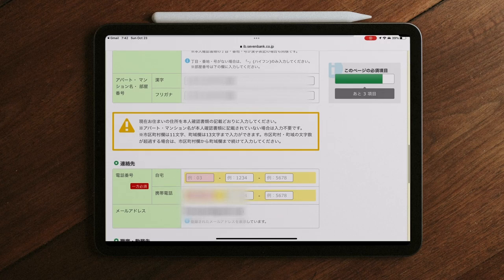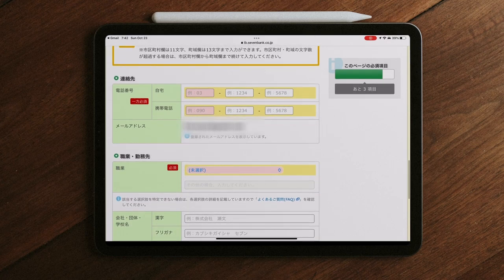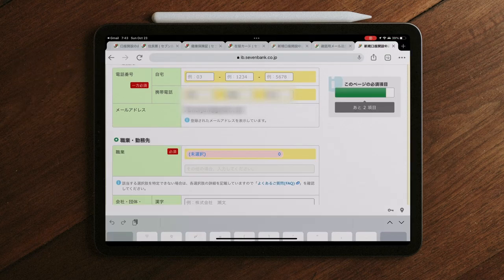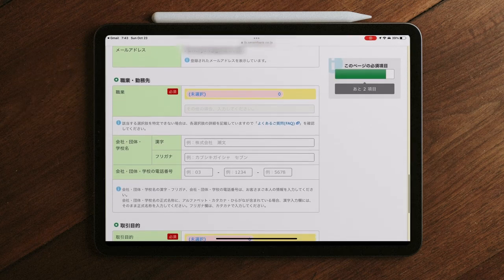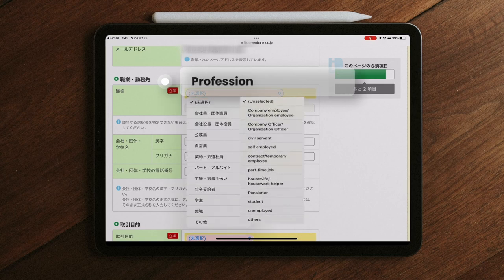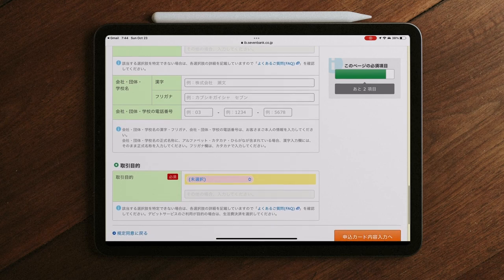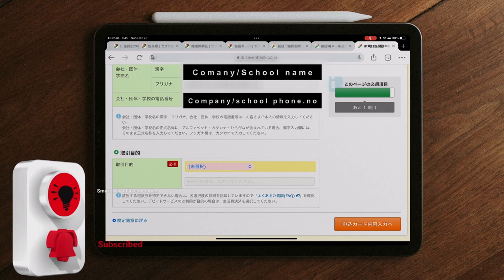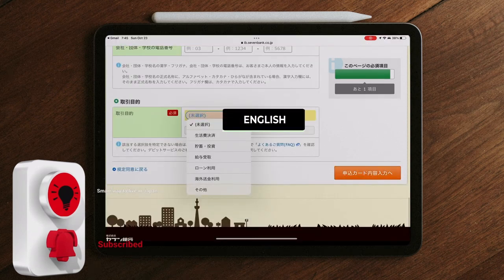Enter your phone number. Then enter your company or school details. Select the reason for getting the card.